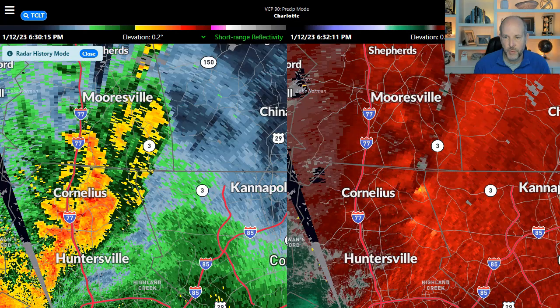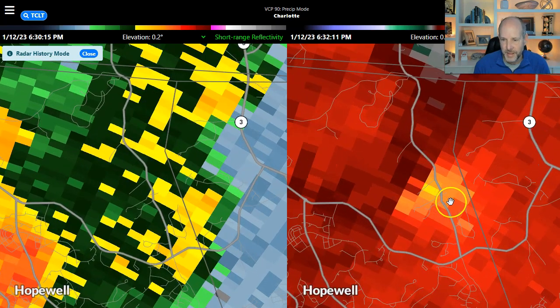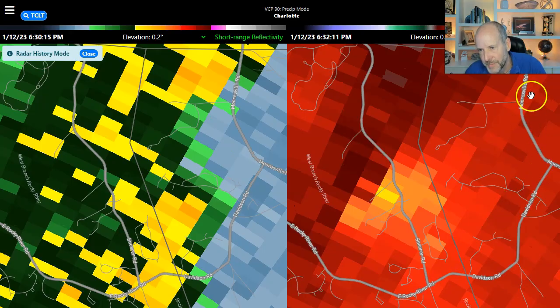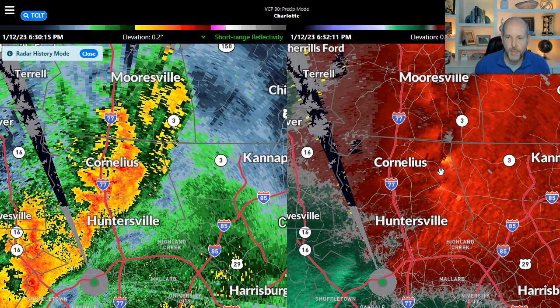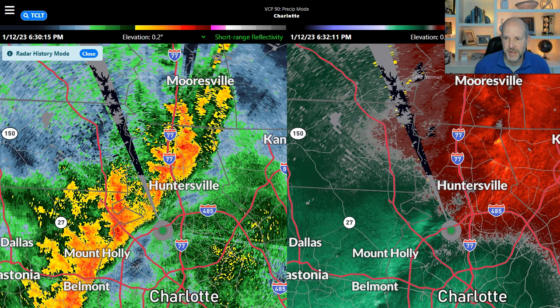Right there is the other little question mark — the time frame 6:32 p.m., just along what road is that? Shear Road, East Rocky River Road, Mooresville Road. There was something right there. So if we put the track on this, we had basically something maybe from here all the way past Dallas to parts of Stanley.